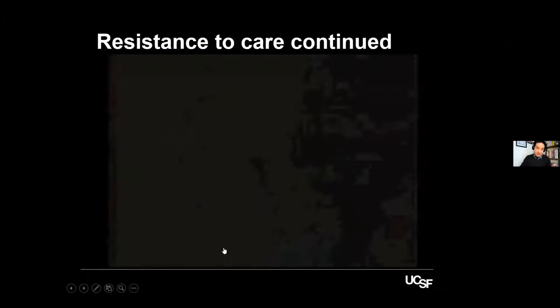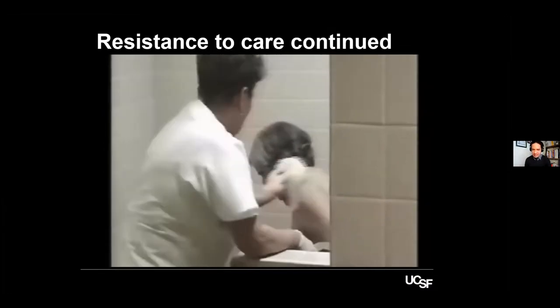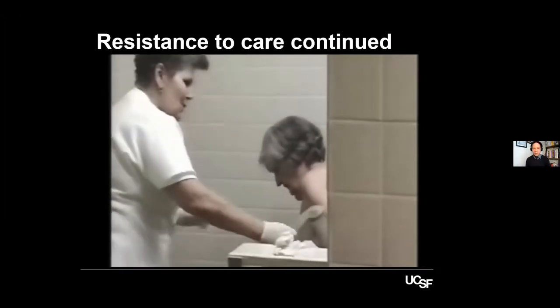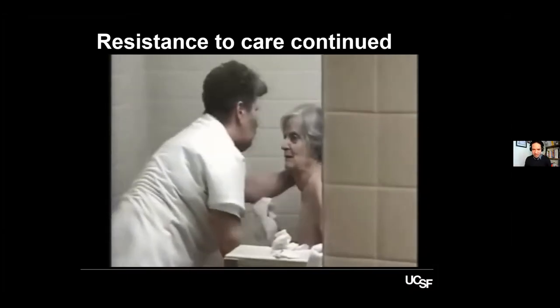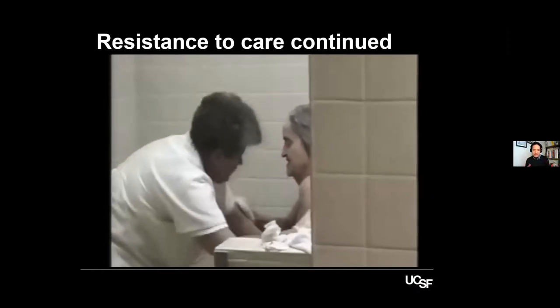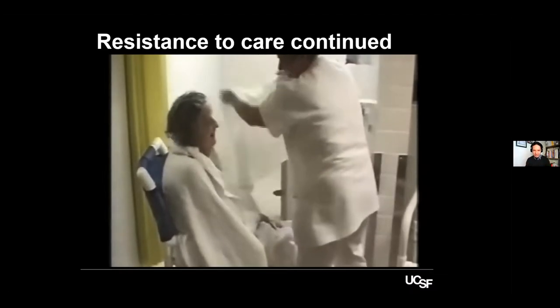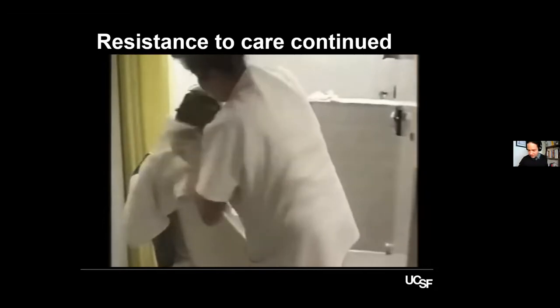A different caregiver with a different technique — she talks to the patient as she completes the task. She's not focused on the task; she's focused on the person. She asks questions, gives options, and allows the patient to interact. The patient starts scrubbing the caregiver with the sponge. The caregiver maintains eye contact, brings her face to the patient's level, and asks: what do you want, what are you going to do next? This is very person-centered communication. No antipsychotics involved — this is very good.